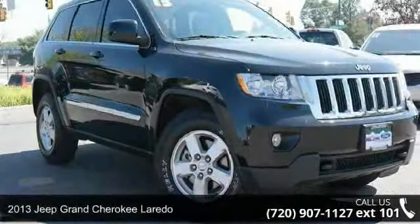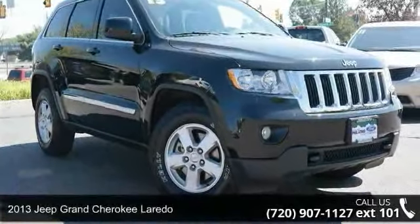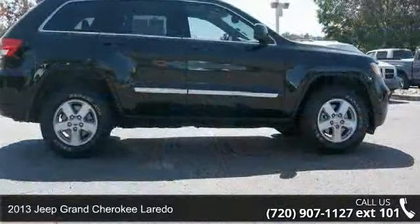Arrive in style with this 2013 Jeep Grand Cherokee Laredo. This may be the set of wheels you've been looking for.